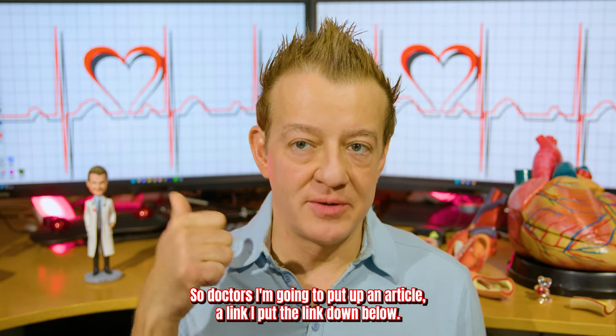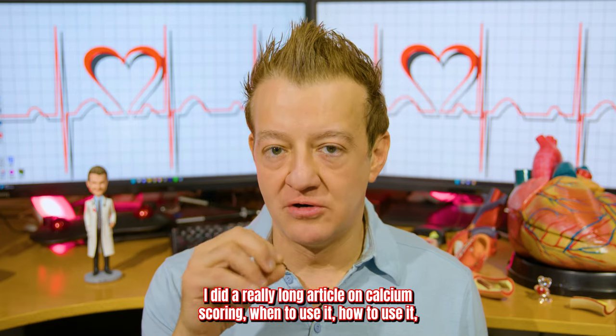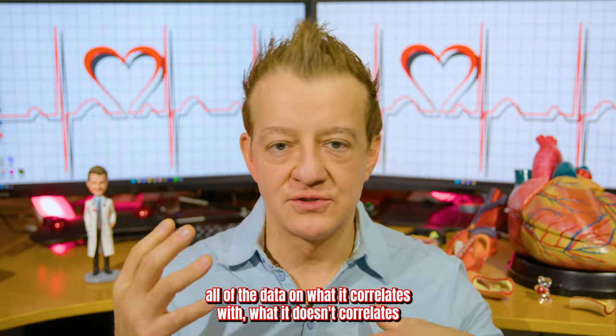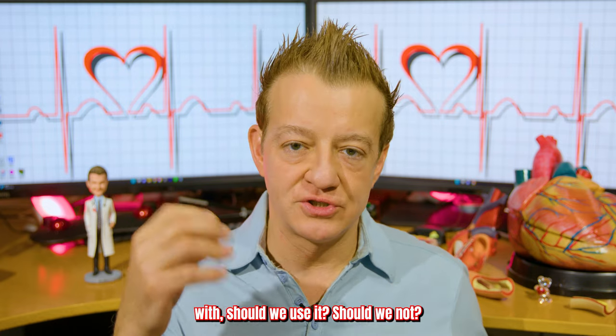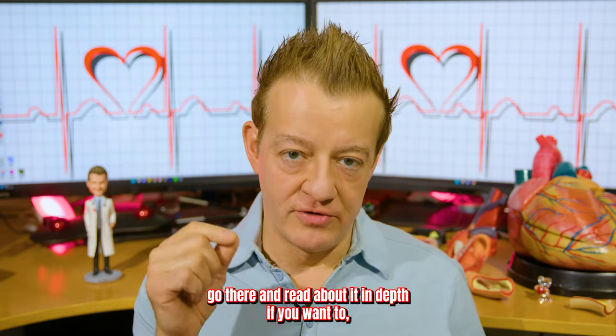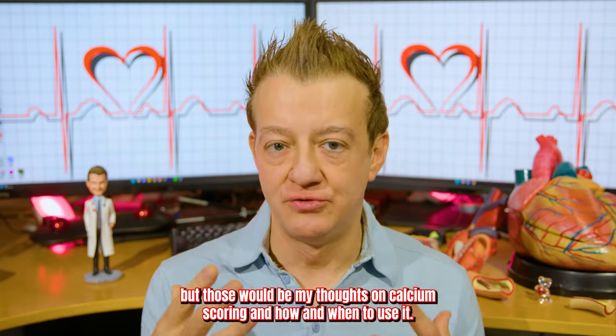Back to the main point: I did a really long article on calcium scoring — when to use it, how to use it, all of the data on what it correlates with and what it doesn't, should we use it or not, all of the research studies ever published. I put it on my blog; I'll put the link down below. You can go there and read about it in depth. Those would be my thoughts on calcium scoring and how and when to use it.